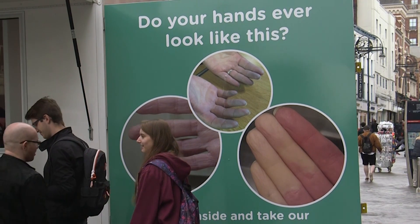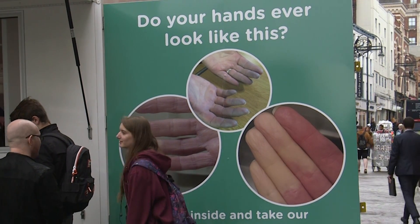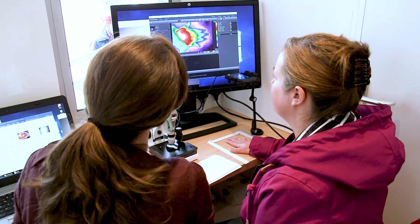In the mobile clinic, people who recognize their hands are approached and asked some questions about whether it is real Reynaud or not. In some cases it can simply be a side effect of medication. After that, we do a thermography and a capillaroscopy.